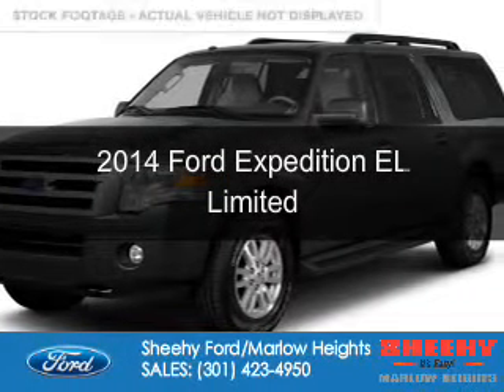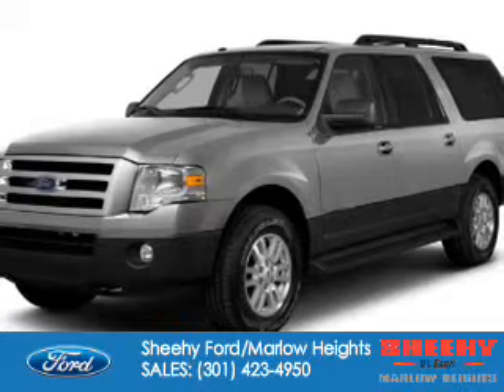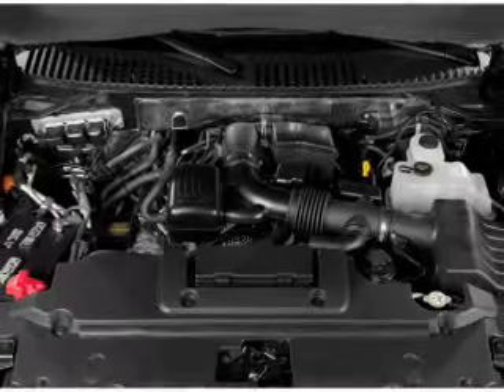This is a new 2014 Ford Expedition EL, powered by 4-wheel drive, a 5.4-liter, 8-cylinder engine, and a 6-speed automatic transmission.